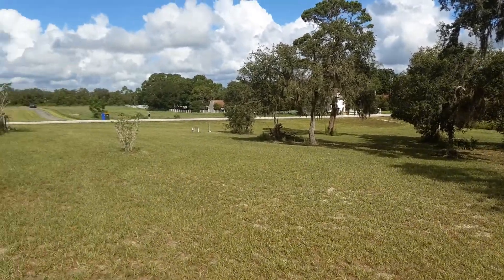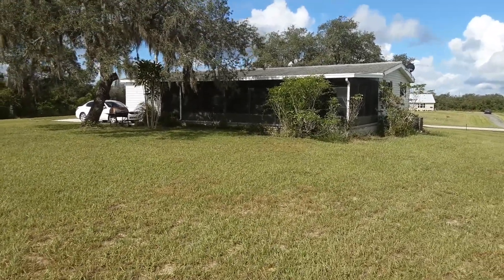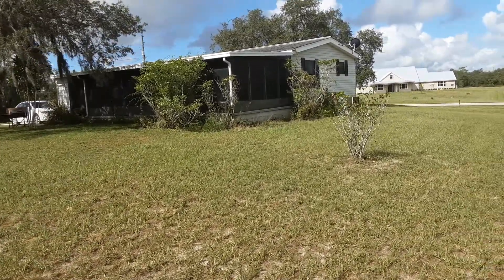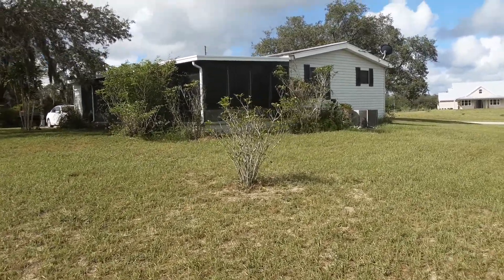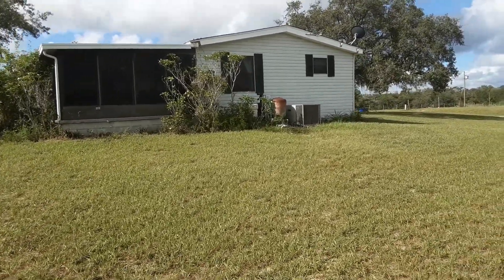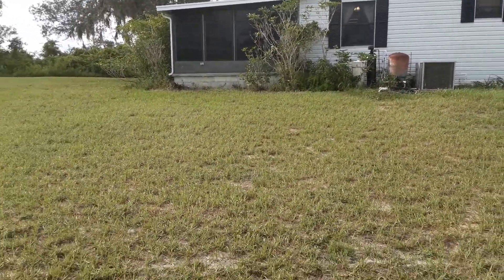It truly is Florida living at its best — spacious and comfortable, whether you have a small family or a large family. This property is zoned agricultural with plenty of uses out here.